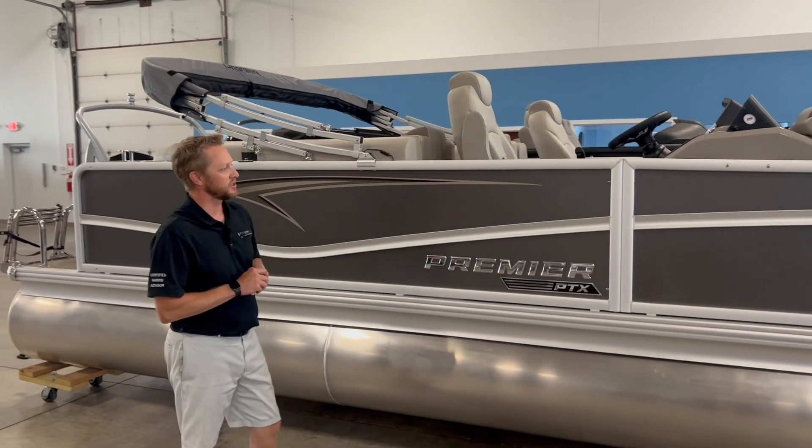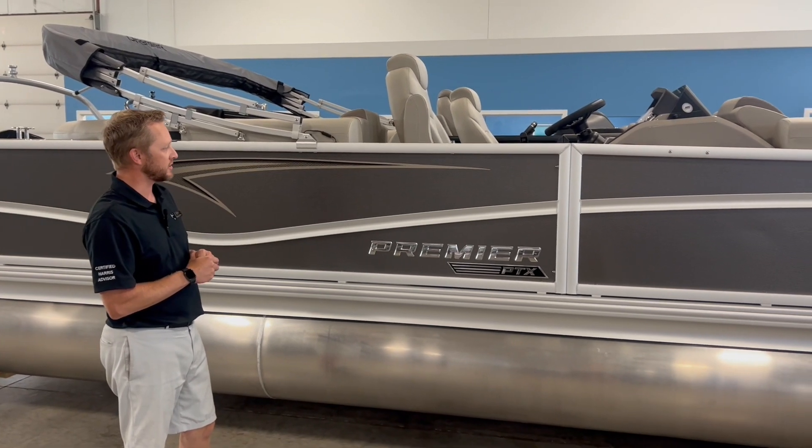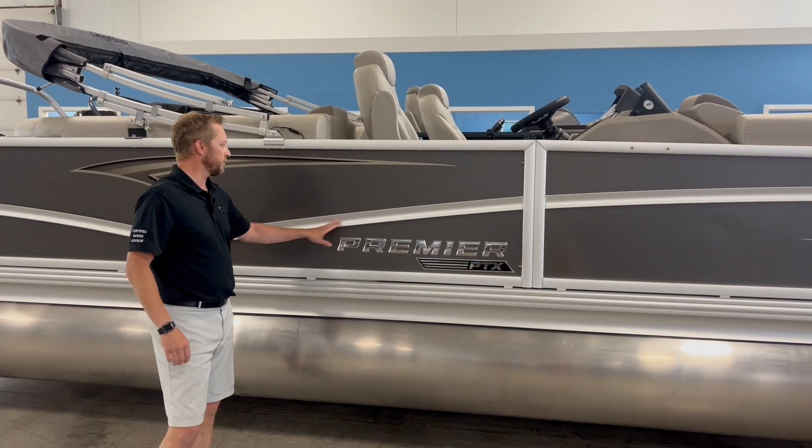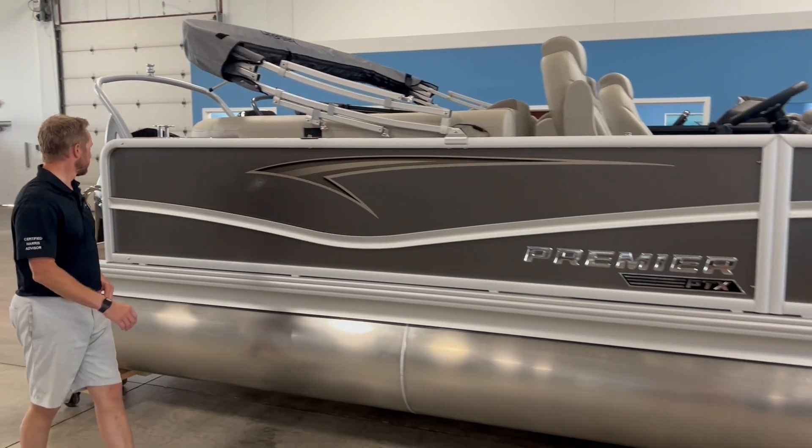We'll start with the outside here. This has got the gray graphic exterior with the silver satin on the side in this accent, which looks really, really nice together.